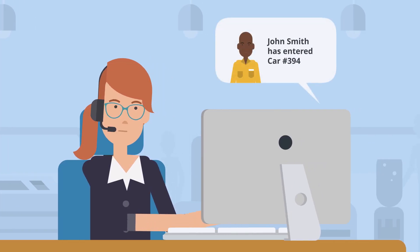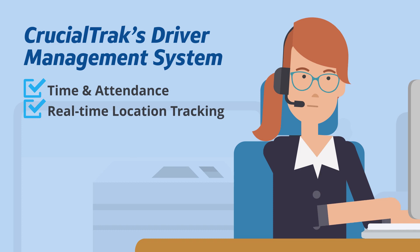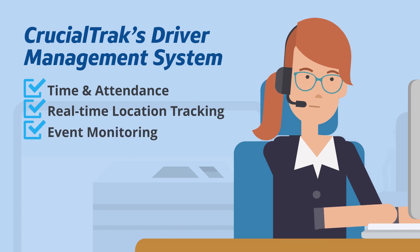FleetGlance operates along with Crucialtrax driver management system. This powerful software manages time and attendance, real-time location tracking, and event monitoring and reporting.